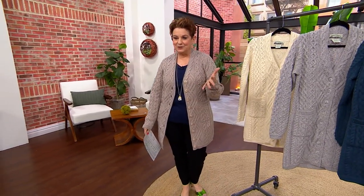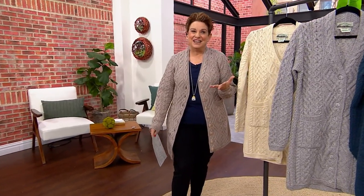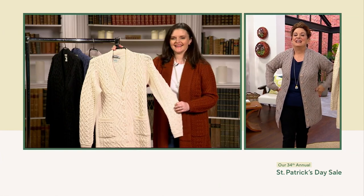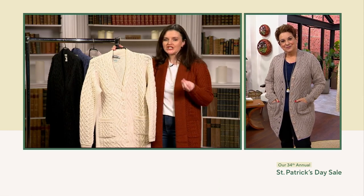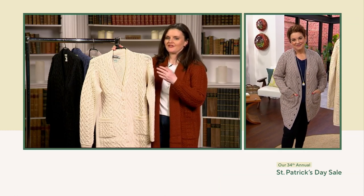Final thoughts — thank you Emma for doing such a quick change. In a sentence or two, what is your favorite thing about this boyfriend cardi? What I love about this is we're taking that traditional boyfriend cardigan style and giving it a bit of a modern twist.